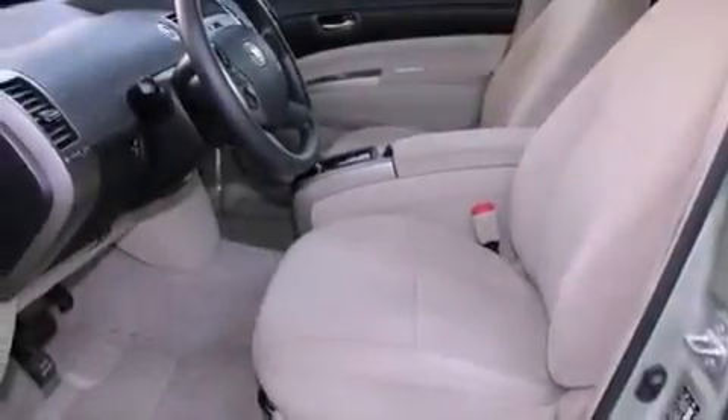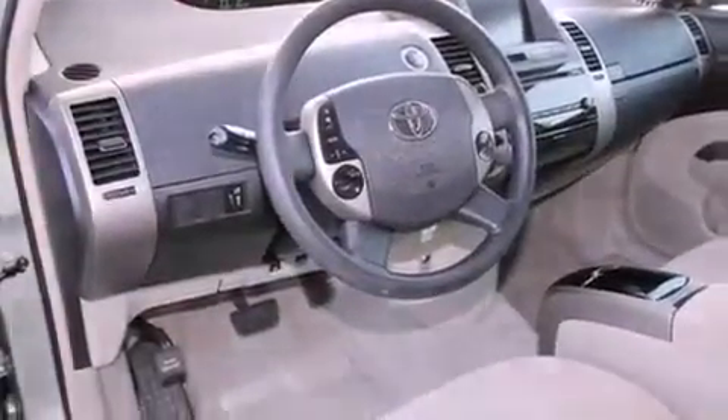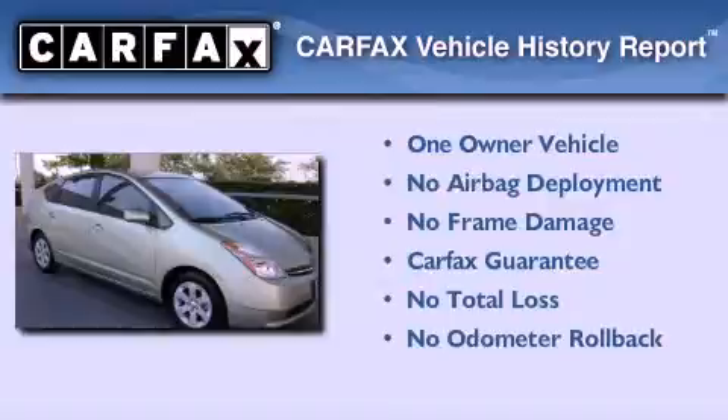With an EPA estimated rating of 51 miles per gallon on the highway, its fuel efficiency will save you time and money. This car also has had only one owner, and it qualifies for the Carfax Buyback Guarantee.